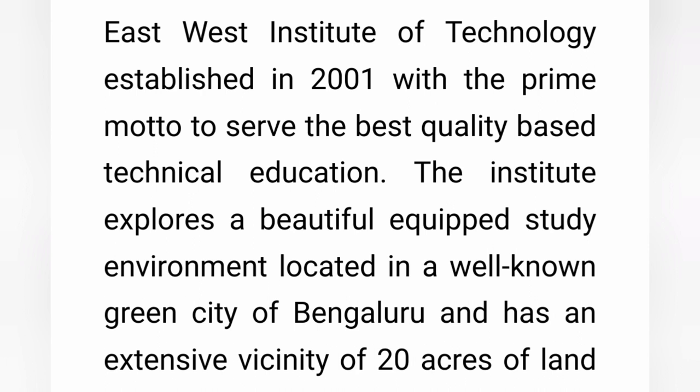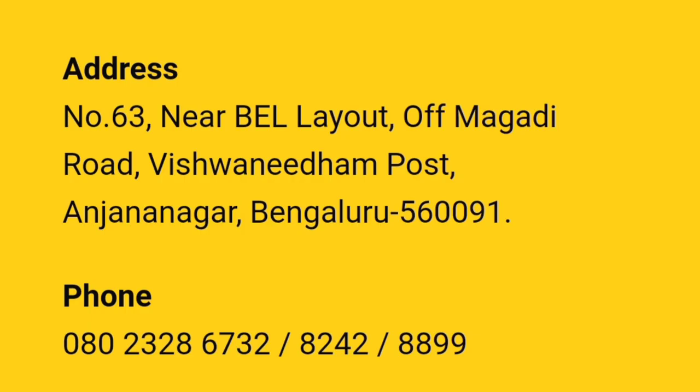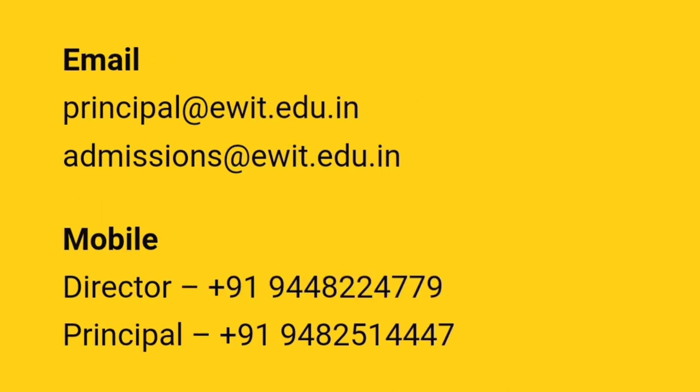The campus spans 20 acres of land with a decent amount of facilities and amenities including hostels. The college is located at Bell Layout, Magadi Road, Anjananagar, Bangalore. The address, phone numbers, admission email ID, principal email ID, and direct mobile numbers are available for students interested in admissions.